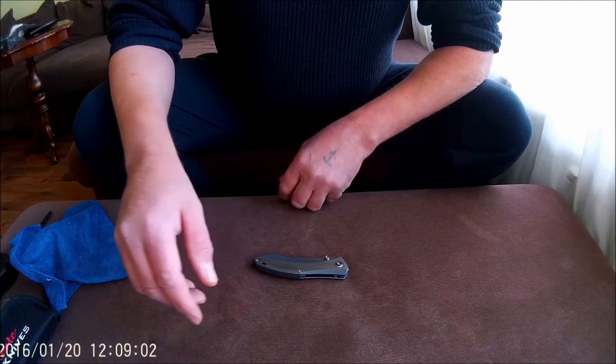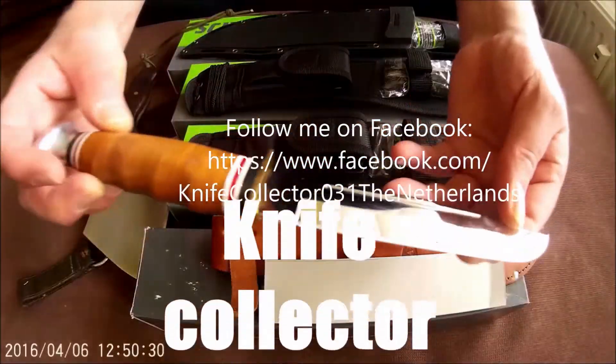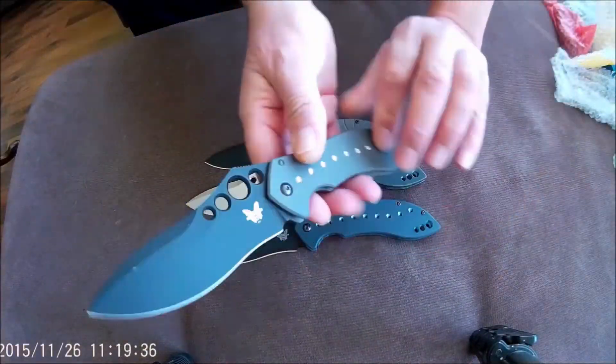That's KnifeCollector here. Hi, welcome to my channel. My name is Henk.